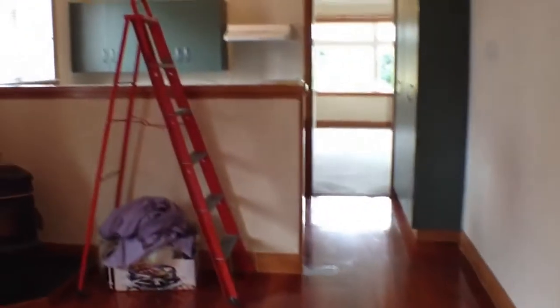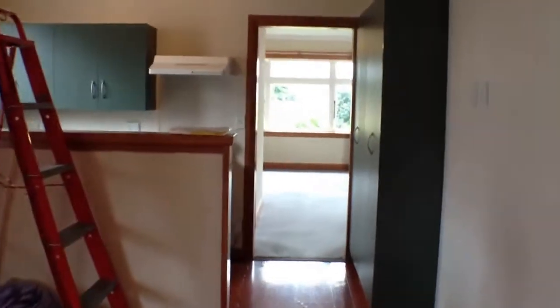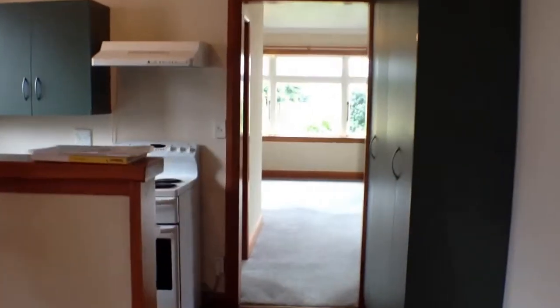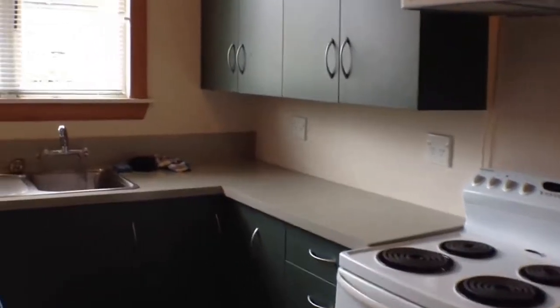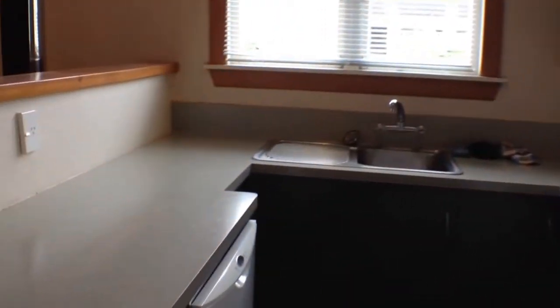We're just in the dining and kitchen area now. We've got a big pantry, electric hob, and range hood. There's also a great number of cabinets as well as a dish drawer.